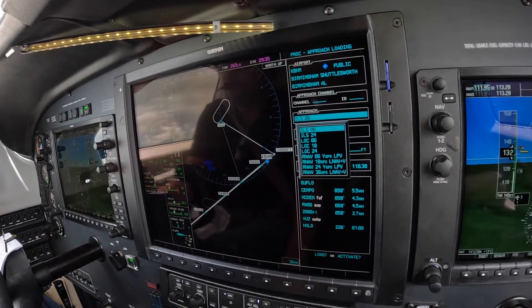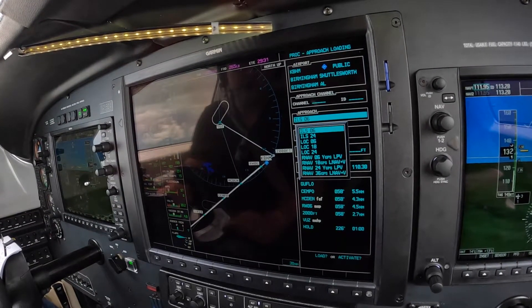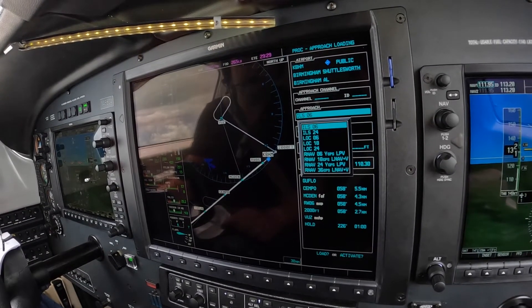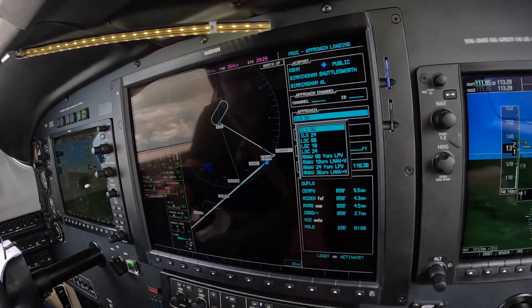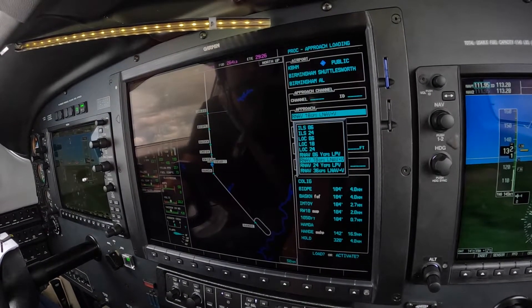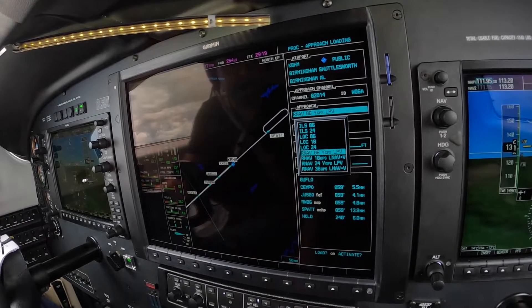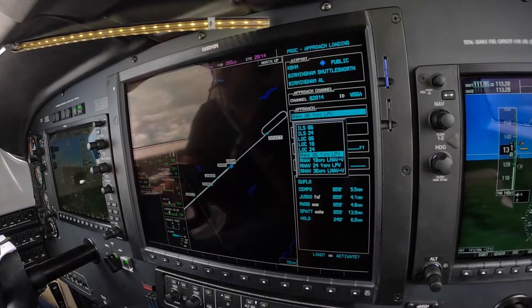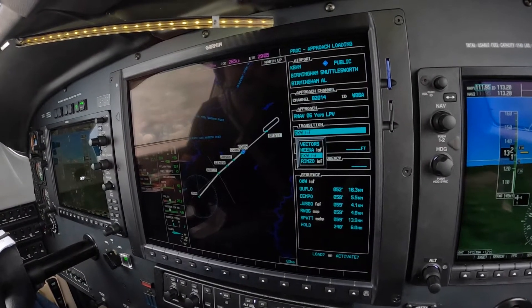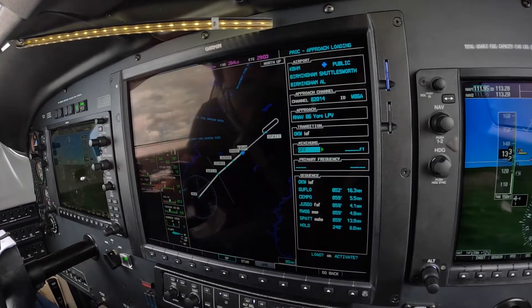They're advertising the RNAV on the other one. If the satellites are working, RNAV 6 should be better for us, so let's choose RNAV 6 and request it when we talk to them. We get to choose the approach — if they're using that runway, we get our approach request. So we're going to go: control, enter, enter. And that's the one we had.